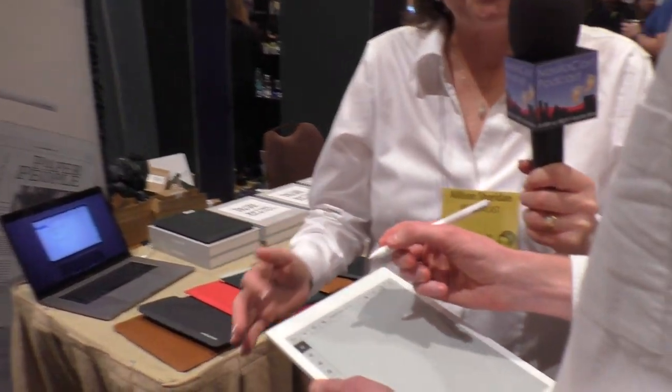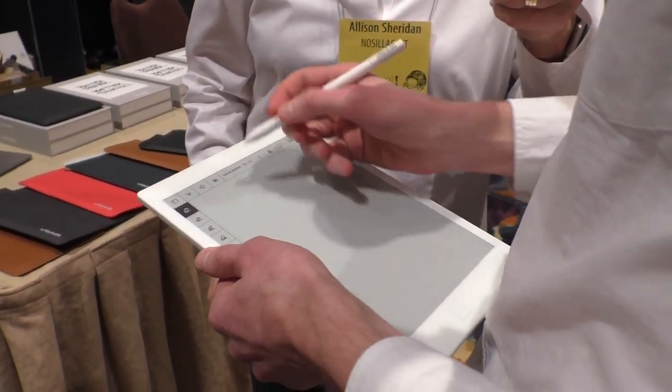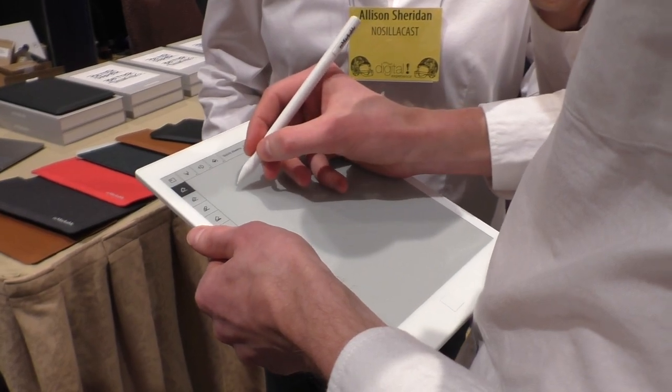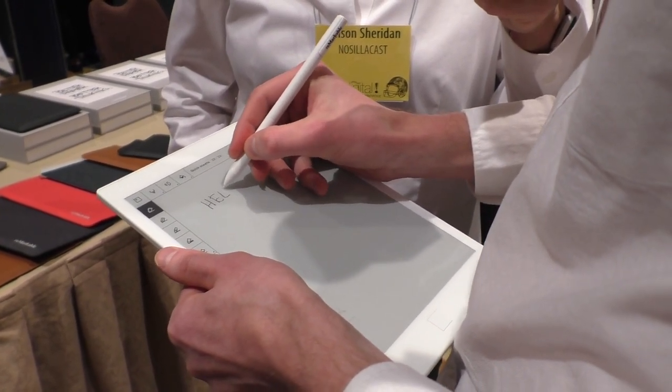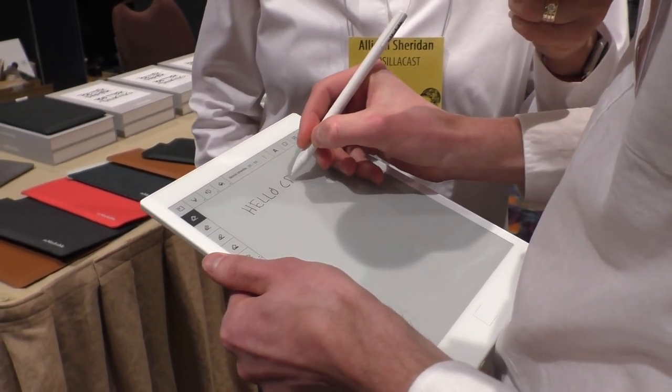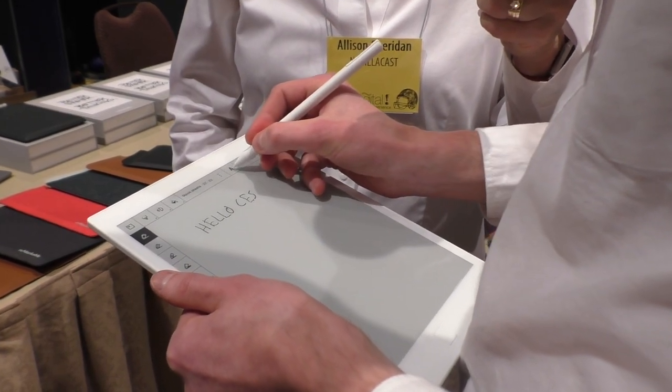We're going to get an over-the-shoulder camera angle now. You've got a bunch of icons on the left and across the top. Let's do a sample — he's just going to start writing.